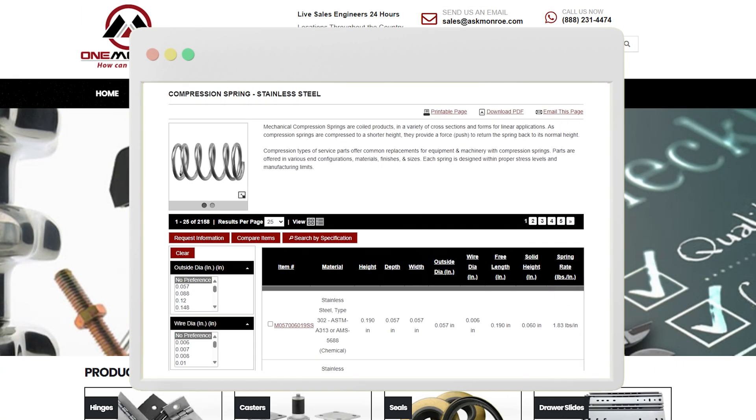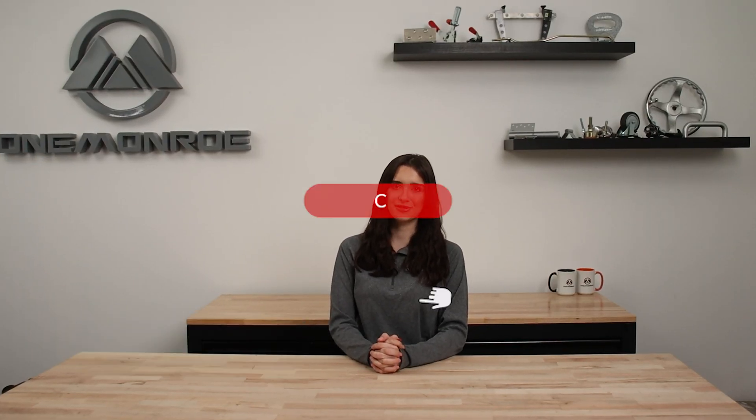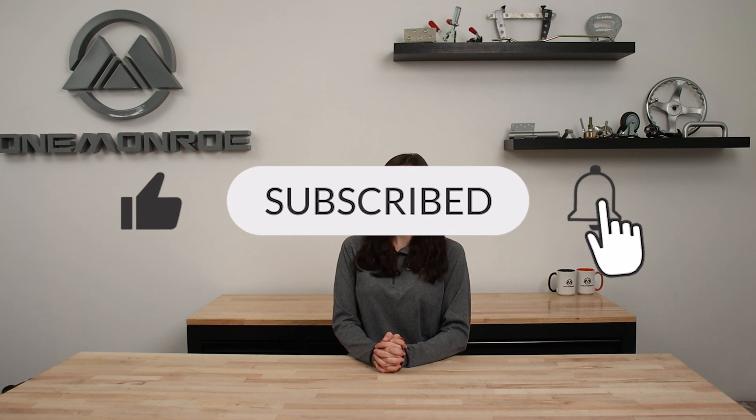To learn more about compression springs, be sure to reach out to one of our sales engineers. Thanks for watching this week's video. Don't forget to like and subscribe for more videos in the future, and we'll see you next time with another One Monroe Minute.